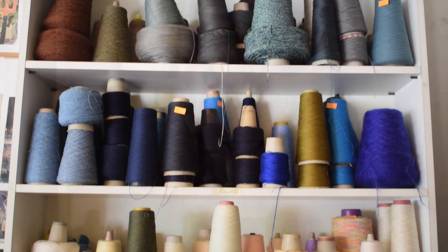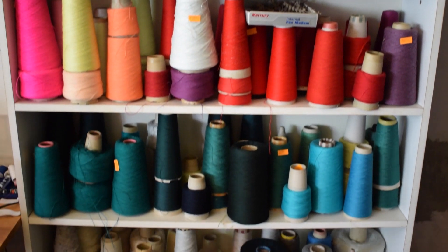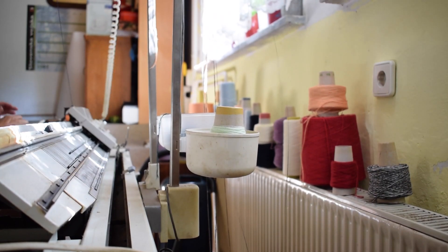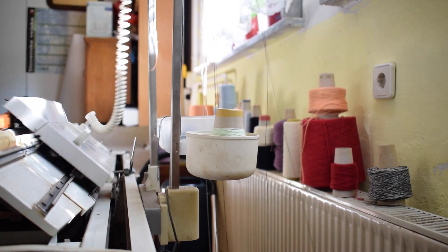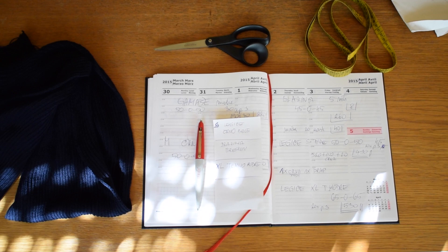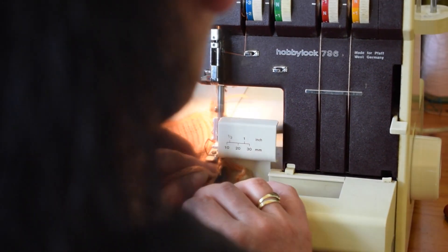Hi everyone and welcome to our shop video. Sometimes just a picture of a product doesn't quite convey the amount of work that goes into making every single item. That's why me and my mum wanted to show you around our sewing room and let you see the process behind our handmade durable knitted clothing.